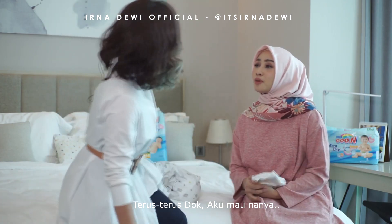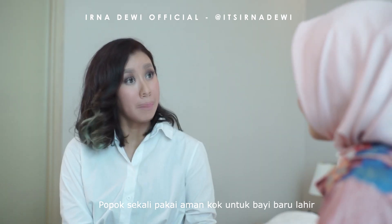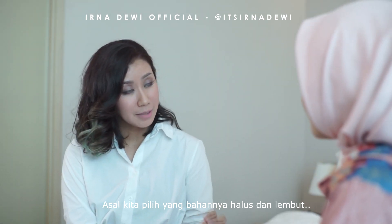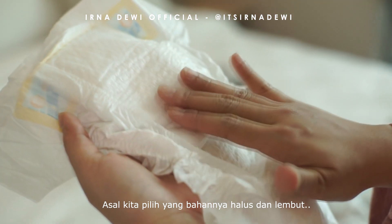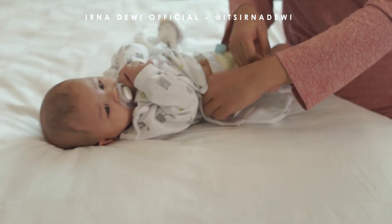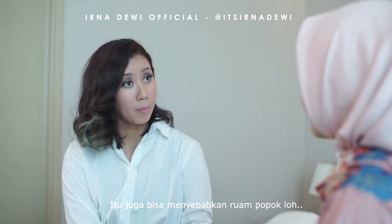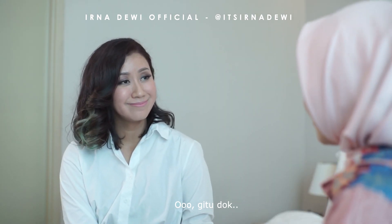Terus, dok. Aku mau nanya, popok sekali pakai itu aman kan dok buat kulit bayi baru lahir? Popok sekali pakai aman kok untuk bayi baru lahir. Asal kita pilih yang bahannya halus dan lembut, sehingga pada saat menyentuh kulit bayi tidak menyebabkan iritasi. Karena kalau bahannya kasar, kalau bergesekan dengan kulit bayi itu juga bisa menyebabkan ruam popok.